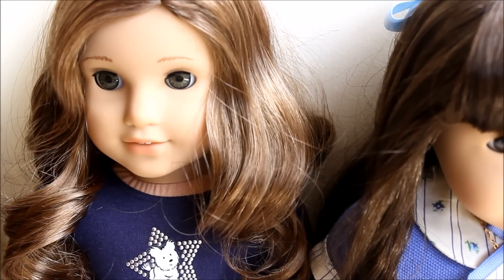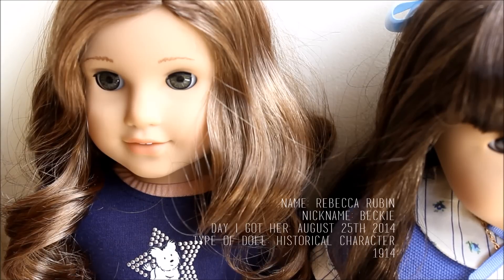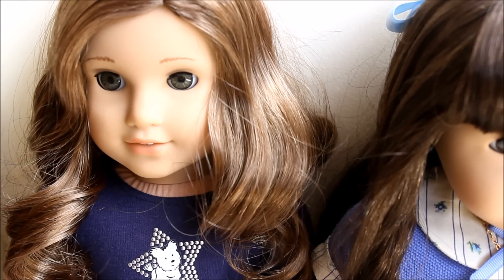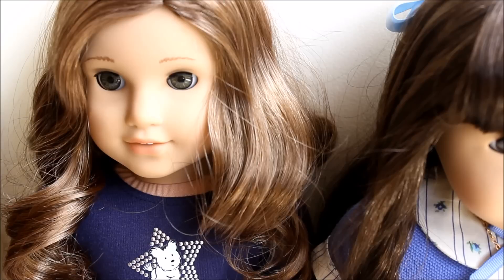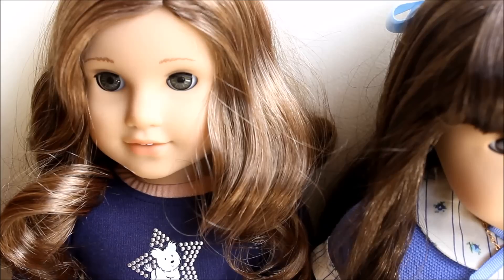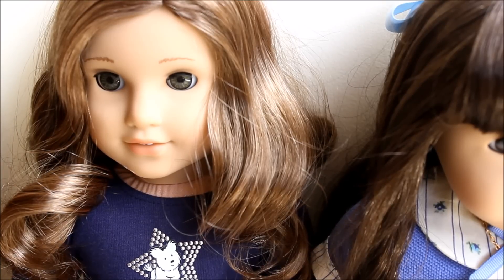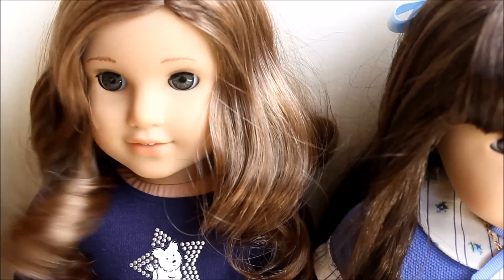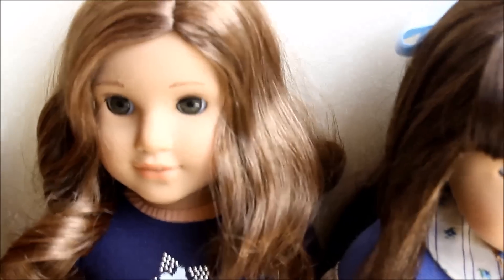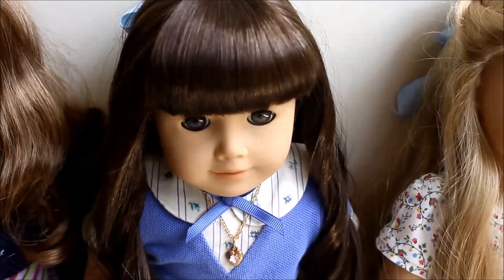Now I have the last doll I got on August 25th — Miss Rebecca Rubin. She is a historical character from 1914 and she was a gift from my mother for my birthday. She's one of my favorite dolls because she looks a lot like me when I was 10 or 11 years old, minus the freckles. She's also one of my favorites personality-wise because I can really relate to her. I love Rebecca's collection.